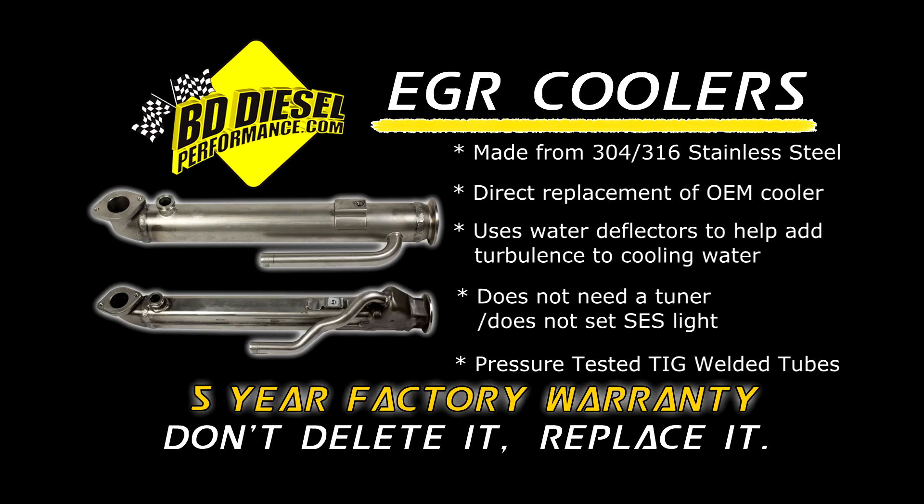Don't delete it, replace it. Fix it once and fix it right. BD Power has the solution for you — give us a call.